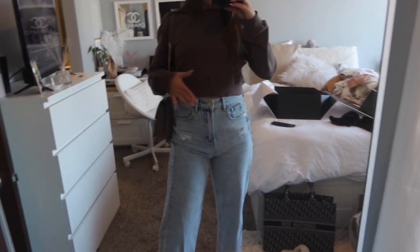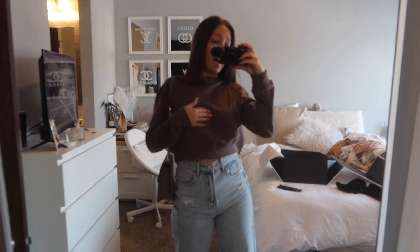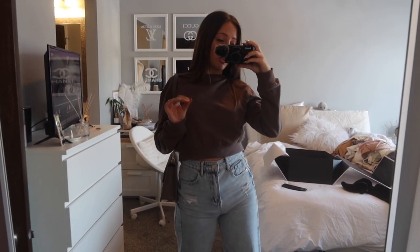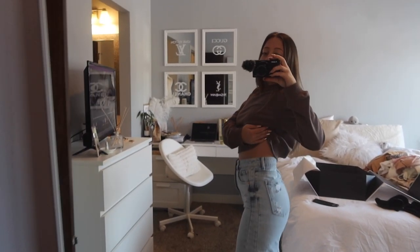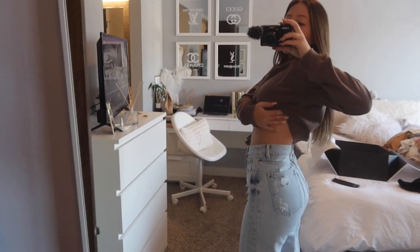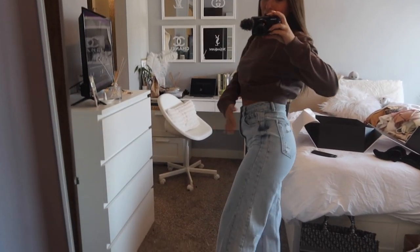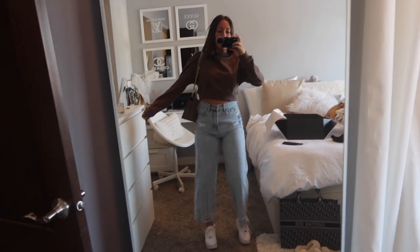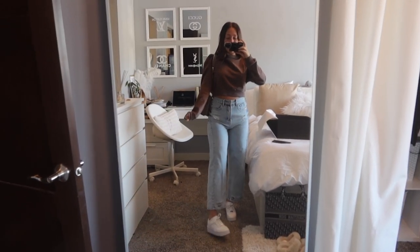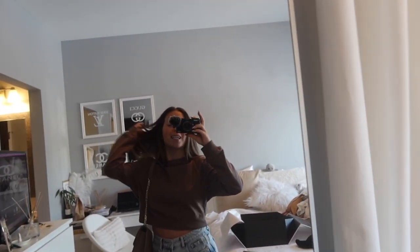They are light wash, high waisted, and they hit over my belly button. I have been getting the best jeans from Shein lately — it is unbelievable. I rarely find jeans that fit in the waist, but these actually aren't gapping on me and they also fit in the booty and thighs. I don't know why that is just so rare for me, so I'm so excited about these jeans. They're also straight-leg style, which is super in right now — cute, comfy, they fit all the right places.